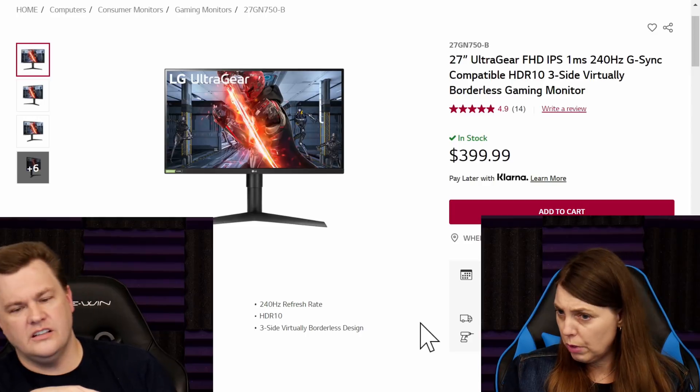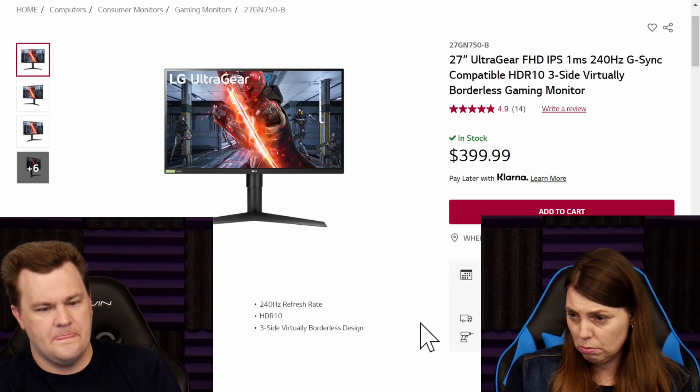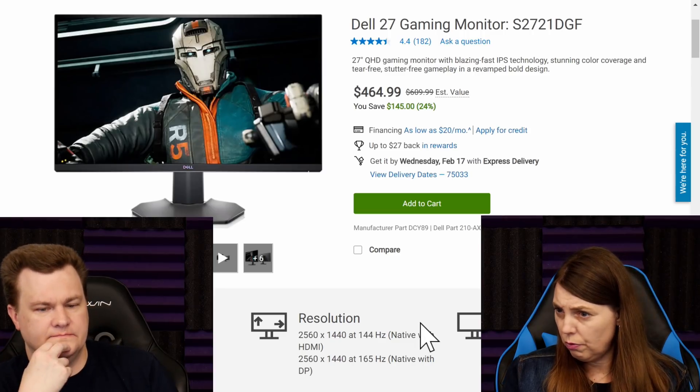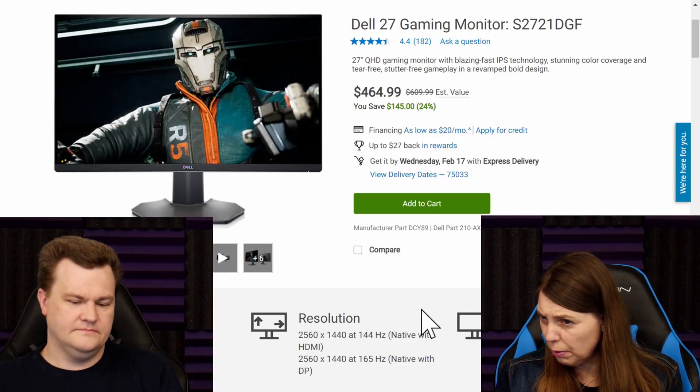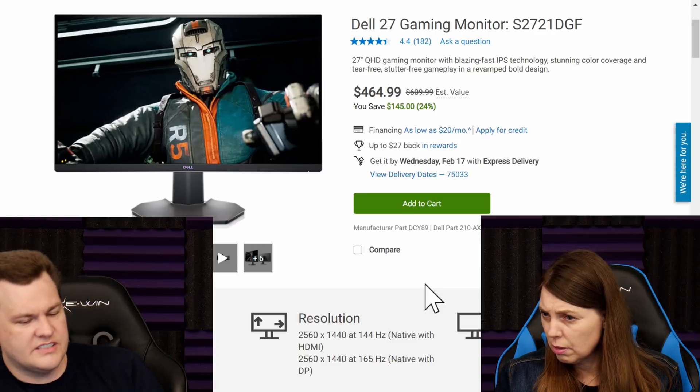Yeah, that's not bad, actually. Although it's got a very thin bezel. Versus that — this is a 27-inch QHD gaming monitor, blazing fast IPS, 165 hertz.